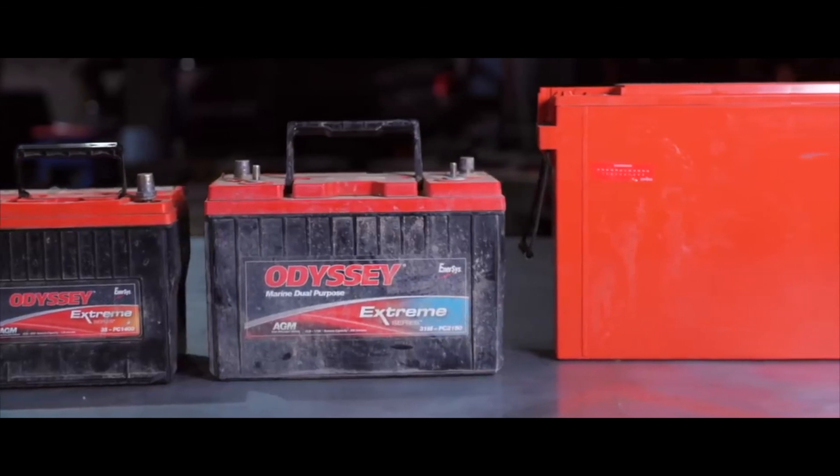A good MPPT controller will also have multiple algorithm capabilities for charging different types of batteries, like lead acid, AGM, or lithium. So is solar right for you? Most likely yes — you just have to decide at what level and how you need to use it.